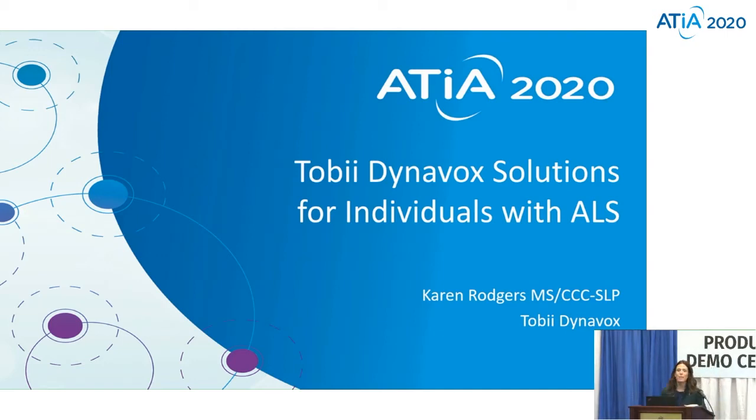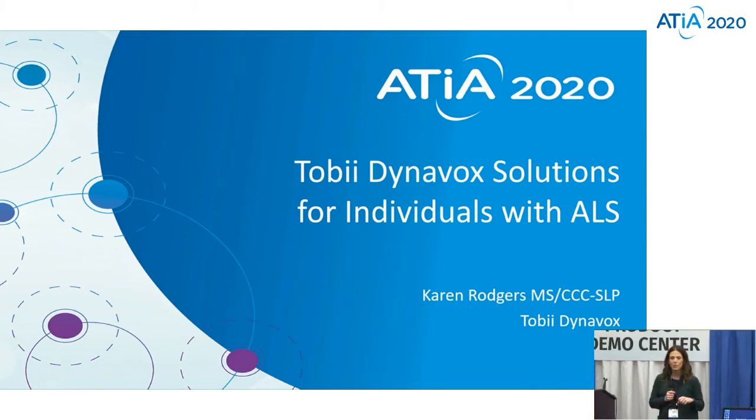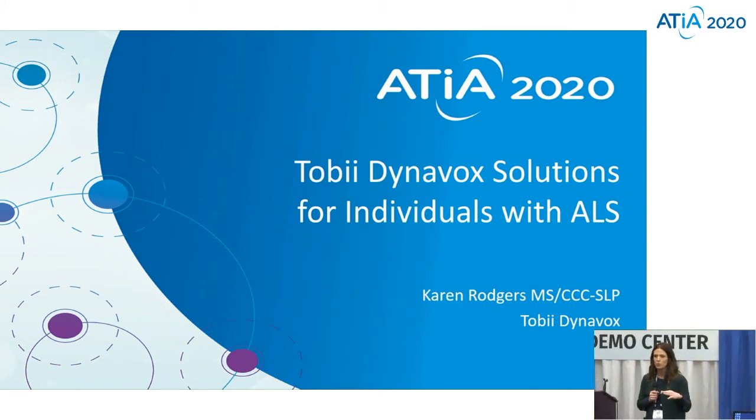We'll go ahead and get started. My name is Karen Rogers, and I am part of the learning team with Tobii Dynavox. Today we're going to talk about some Tobii Dynavox solutions that we can use to support individuals with ALS.